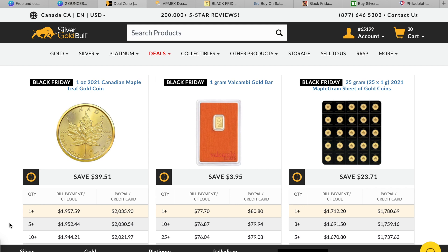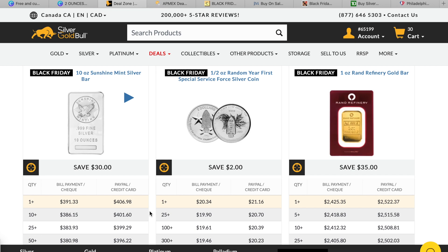This is still the Canadian site — silver gold bull .ca — so there might be some slight differences on the American Black Friday sales. One thing I'm keeping my eye on is this 10 ounce Sunshine Mint bar with $30 off; that might find its way into my cart. I like these special forces coins, the half ounce random year, though I don't usually go for fractional bullion. The Rand Refinery one ounce bar is $35 off, which gets it under $2500 Canadian.